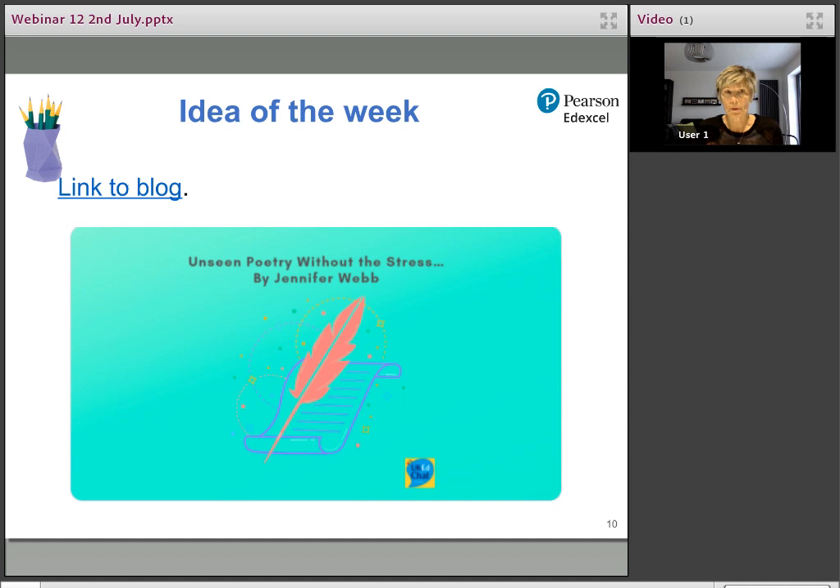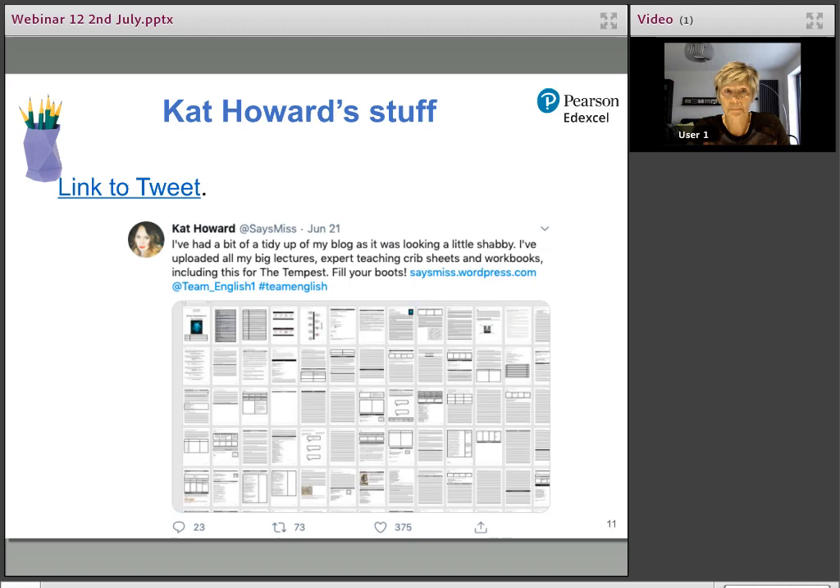Jennifer Webb has a brilliant blog about unseen poetry without the stress. She does the system I've adopted: just say three things about a poem. She's got some brilliant ideas there — particularly useful as I'm finding students are very hesitant and underconfident about poetry. Kat Howard, who we had on a couple of weeks ago, shares everything. You can go on to her Dropbox and she's got everything in there — fantastically generous. She's the founder of Lit Drive, which you join for only £5 a year and get access to loads of brilliant resources.